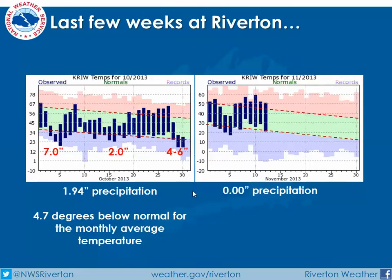If we look at some Riverton information, and assume that this is a little bit representative of a lot of the area, we're showing here the max and min for each day by the bar, plotted on top of extremes. The greens are normals, and the blues, again, are extreme below normals.